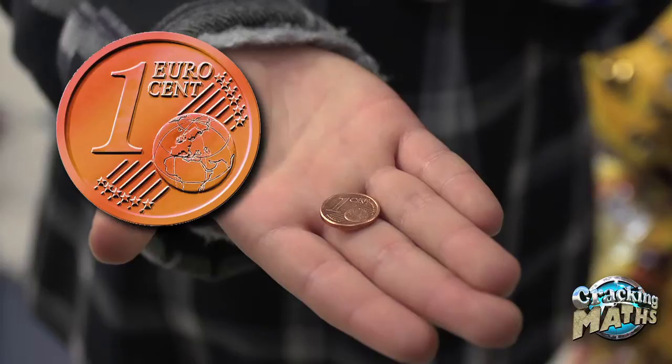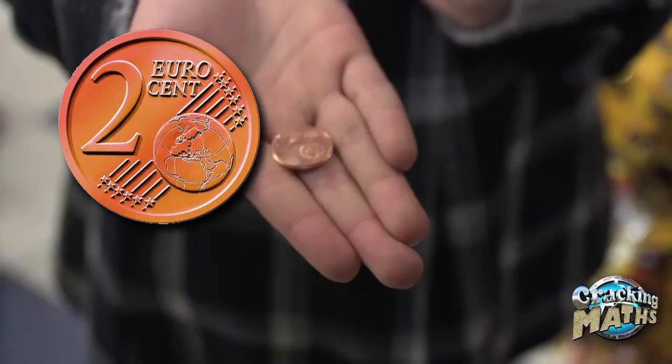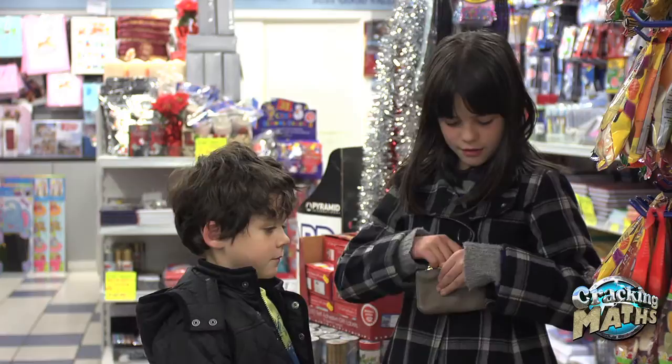Let's have a look at these coins. Which one is this? It has a one on it and it's sort of brownish, so it's a one cent coin. That's right. What about this one? It has a two on it and it's the same color as the one cent coin, so it means it's a two cent coin.